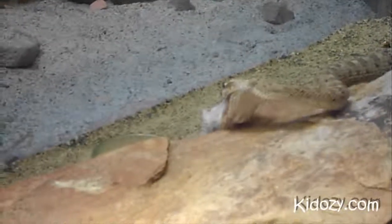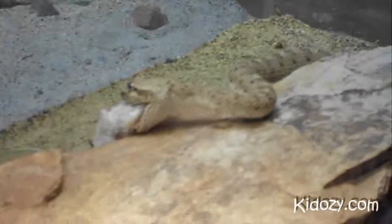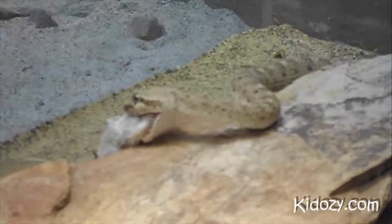Sidewinders are reptiles. Their favorite food is mice. He's eating a mouse, really. And they're venomous.